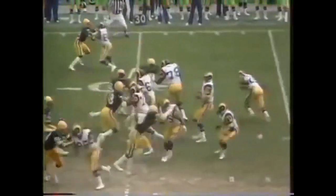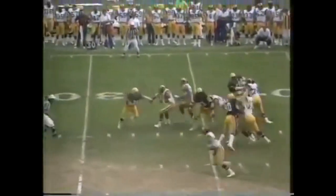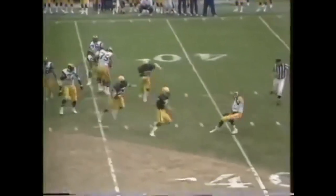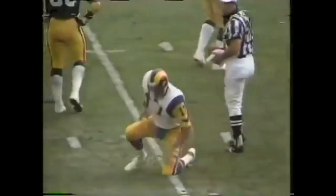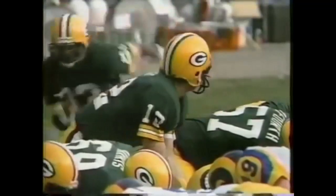They've got a double zone covering the outside receiver. They're going to have to try to hit the tight end or one of the backs. Jones rolls away from trouble, slips and falls — it's a touchdown! They may be able to try a field goal with the help of the wind. Casey Merrill was in there to cover him.